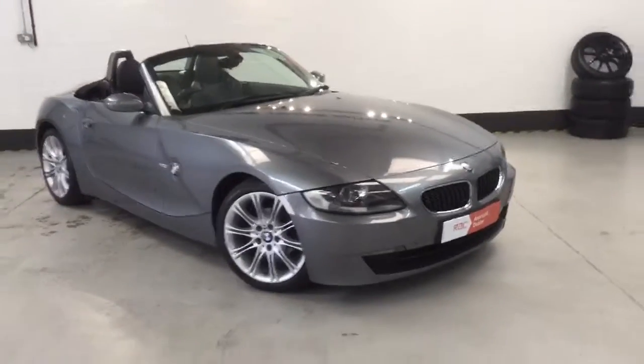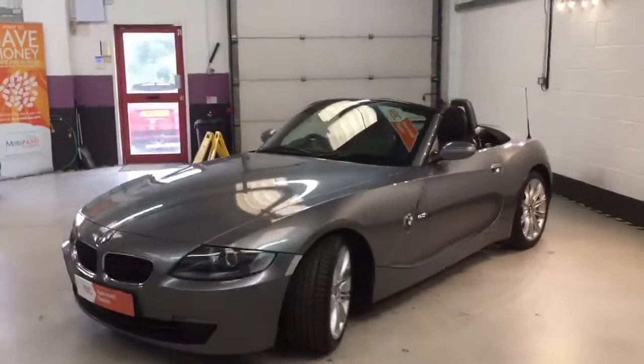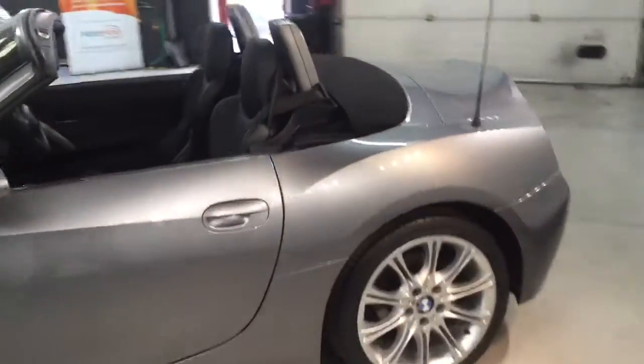It's a really striking car and it drives fantastic. So if anyone's interested, please give us a call at the showroom on 01623 709 907. We offer no deposit and no instalments for two months with our finance.